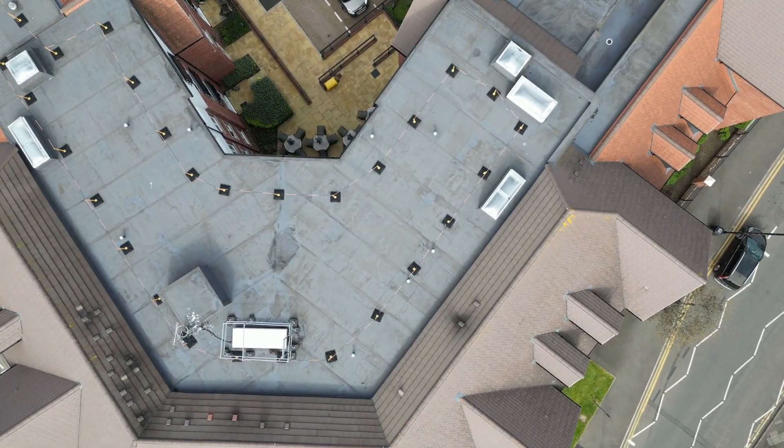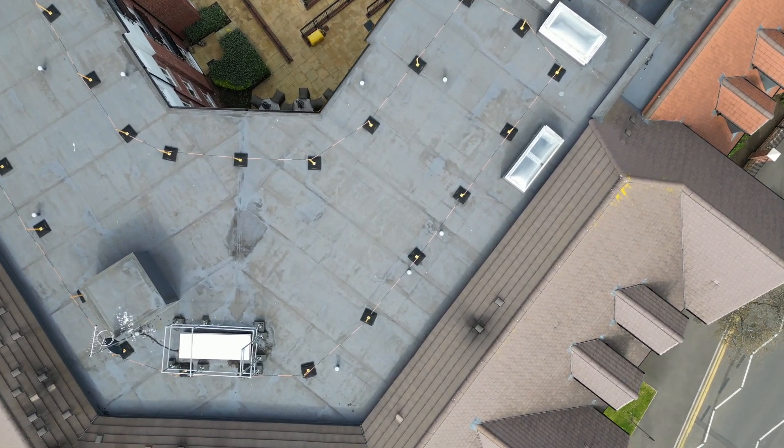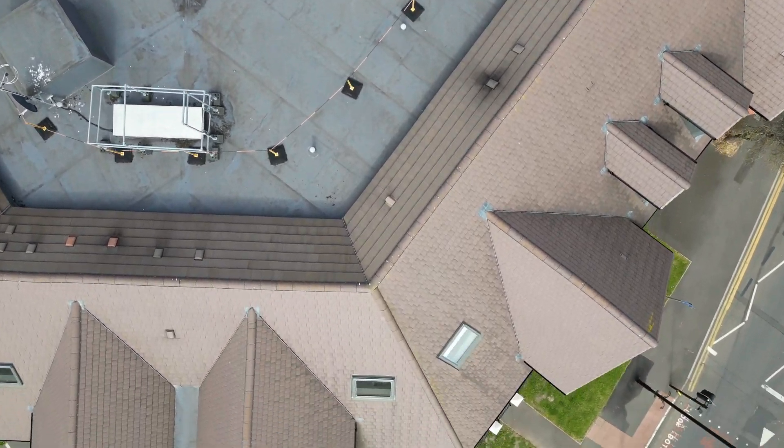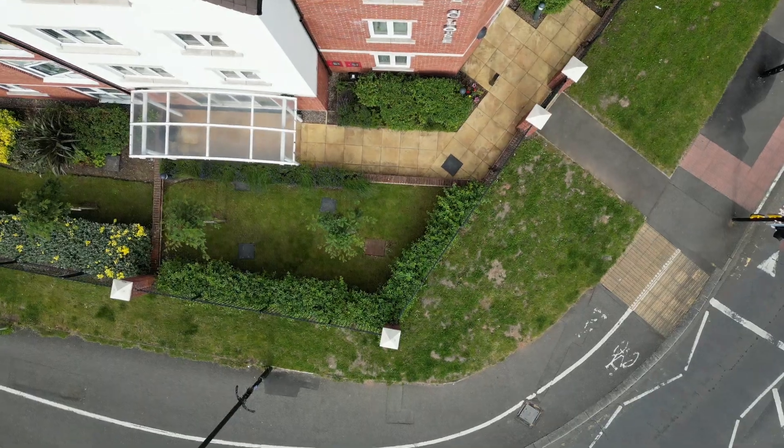On to the next building - this is just on the opposite side of the road. It's quite a new building and it's got a very nice roof too, quite an impressive building overall, and of course it is the Close.